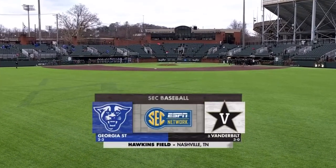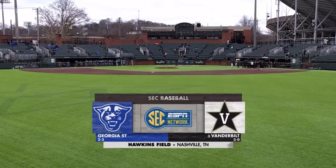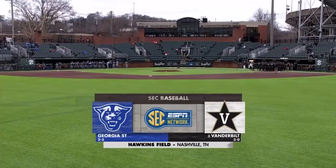Late Friday afternoon at Hawkins Field in Nashville, Tennessee. Game number four of the 2021 season for the Vanderbilt baseball team is the start of a four-game series against the Georgia State Panthers.